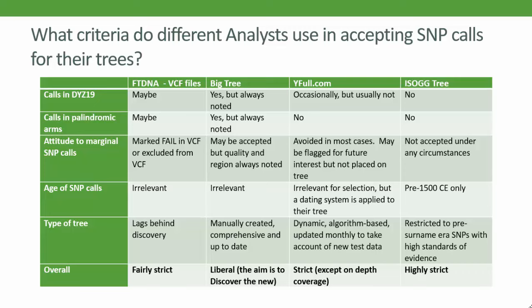To sum up Part 2: the tester confronting NGS test results may find them confusing and with a lot of apparent inconsistencies. Part of this is to allow new discoveries to be made and not missed. The best strategy is to use third-party analysts — as many of them as might be available to you. In the third and final part of the talk, we'll turn to looking at how results from SNP tests, STR tests and genealogy research can be brought together to build descent trees.